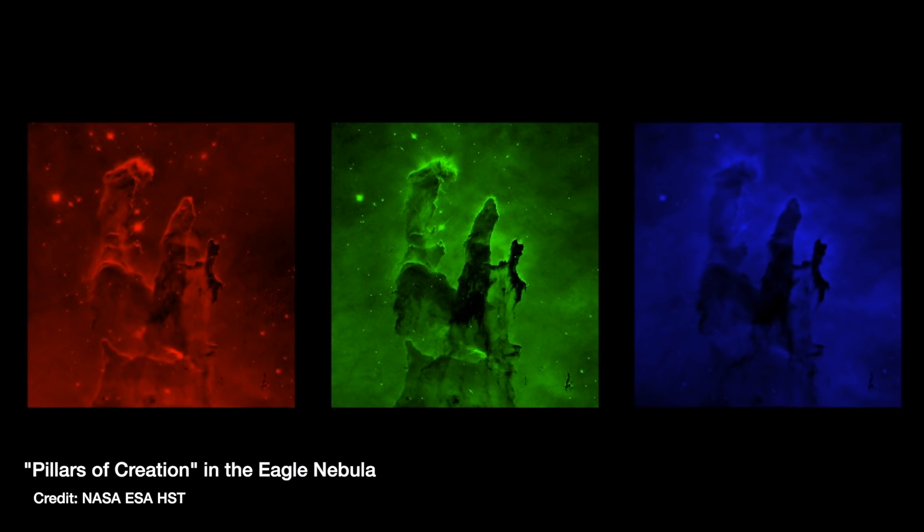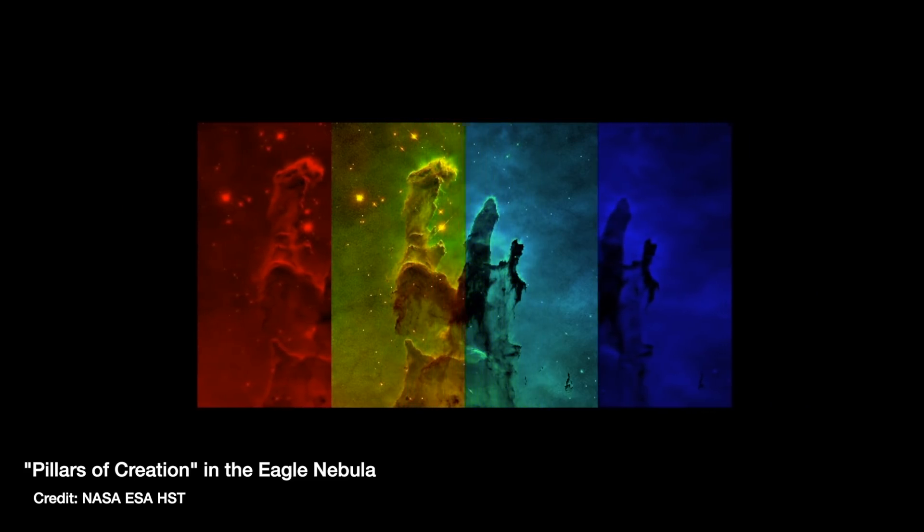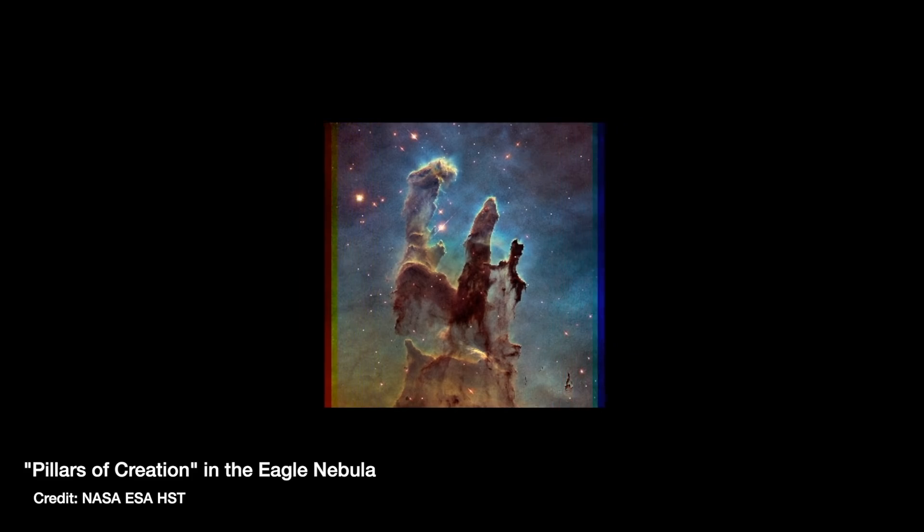We then do a lot of processing on each image to remove lots of sources of noise — either in the detector or telescope itself, or maybe scattered light in the atmosphere. Once we've got those what we call reduced images — i.e. they have been reduced from their raw form to remove all of their noise — we finally take those three black and white images through the red, green and blue filters, colour them red, green and blue, and add them together to give us what our eyes would see. It's as true to colour as any colour that your camera or phone can produce. It's just that the objects we often take images of are so far away and so faint that your eyes would never even be sensitive enough to see them anyway. So what we're trying to do is reproduce the closest we can to what your eyes could see if they were that sensitive.